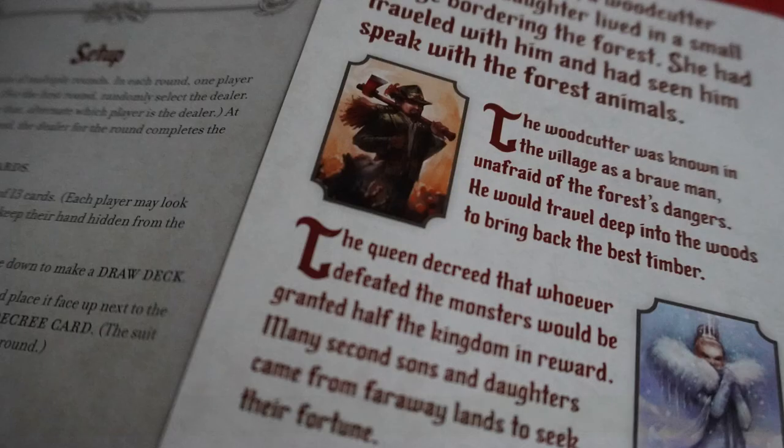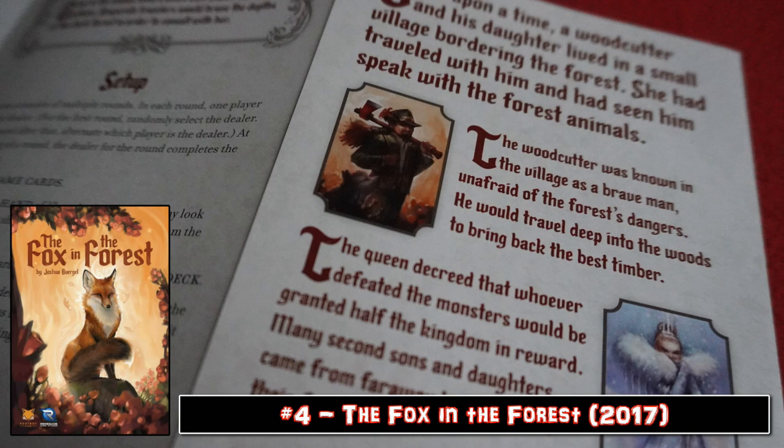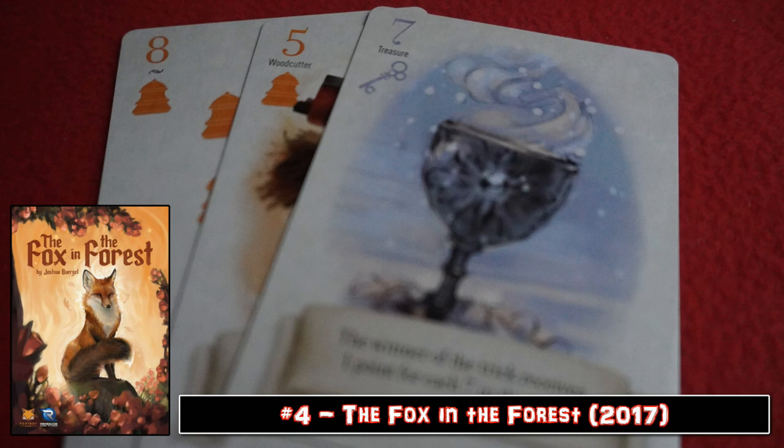Fox in the Forest. Disclaimer: this game will not teach you why the fox is in the forest — it just is, live with it. But as trick-taking games go, this is a cutesy little delight. The artwork in this game is stunning and brings the game to life. The core mechanics are straightforward as you'd expect from a trick-taking game, but there are enough inflections and special abilities on cards to make this a trick-taking game with bells and whistles.